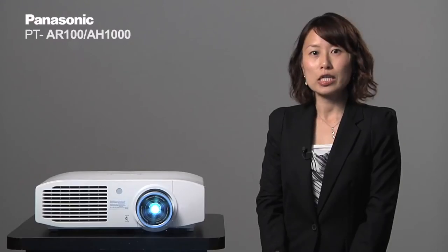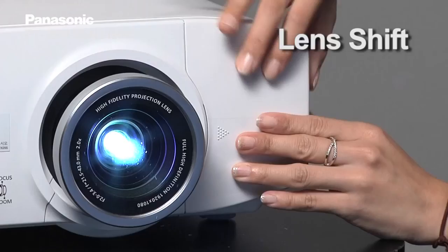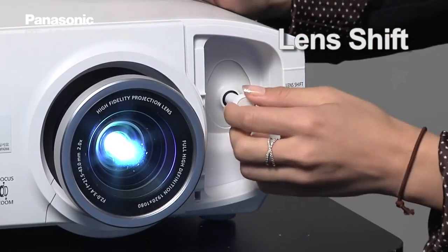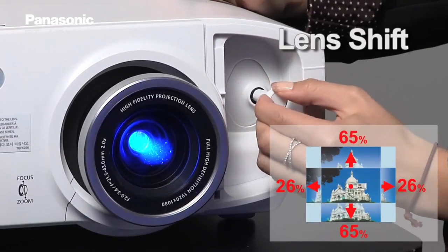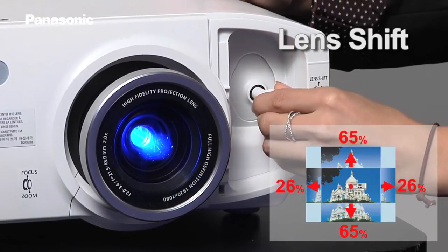Moving on to ease of installation, the PT-AR100 has lens shift built in under this cover. You can see that the PT-AR100 is able to move the image side-by-side and also in the vertical direction, so you have the flexibility of installation with the projector.